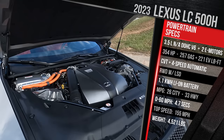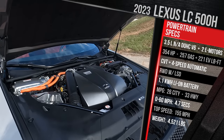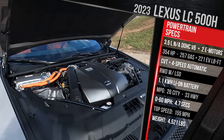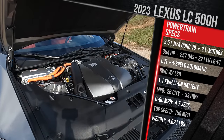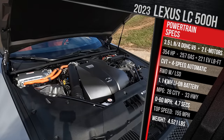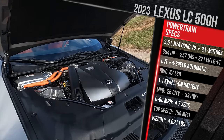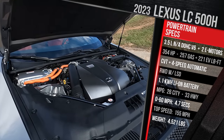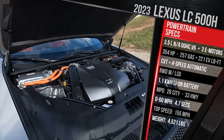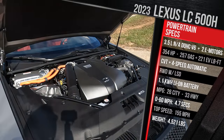Fuel economy is rated at 26 in the city and 33 on the highway, which is about a 10-mpg improvement over the V8. At a combined rating of 29 mpg, that's excellent fuel efficiency for something like this. This vehicle is rear-wheel drive only. My tester with the dynamic handling package adds a limited-slip Torsen rear differential, which helps put power to the pavement. Lexus claims a 0-60 time of a little over 5 seconds. It has a top speed of around 155 miles an hour and weighs just over 4,500 pounds — about 100 pounds heavier versus the V8-powered coupe.